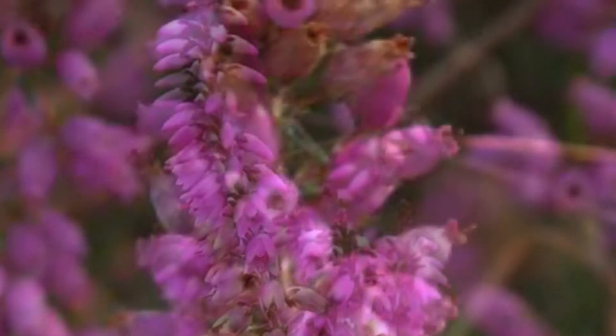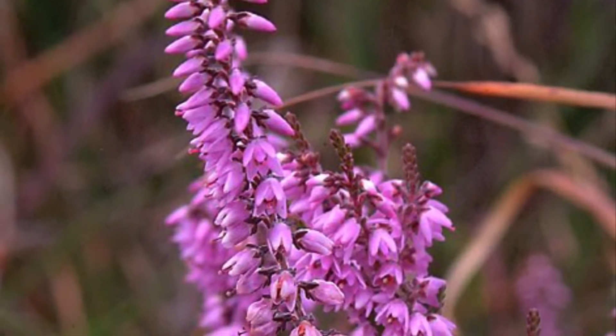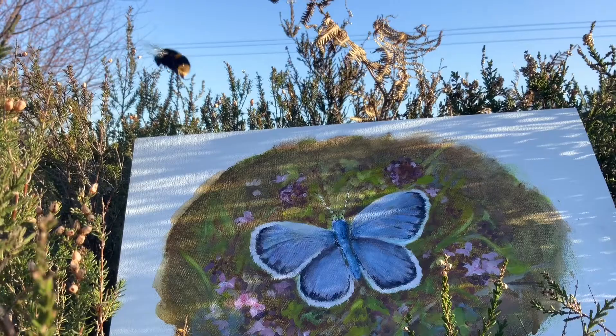This is heather and it's an example of one of our hardy heathland plants. It flowers in summer in purples and pinks and it's one of three varieties. We have bell heather, common heather which is what this is, and cross-leaf heath which is found on the wet heathlands. It's a great feeding ground for invertebrates and we can find one of our rarest butterflies living on this — the silver-studded blue.